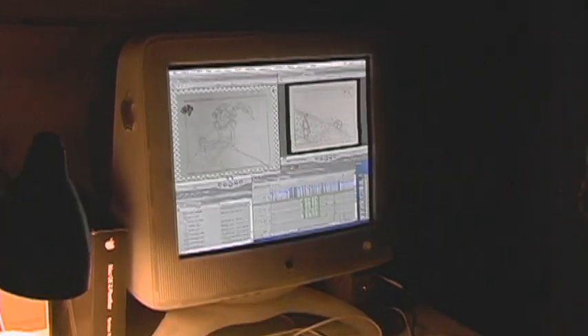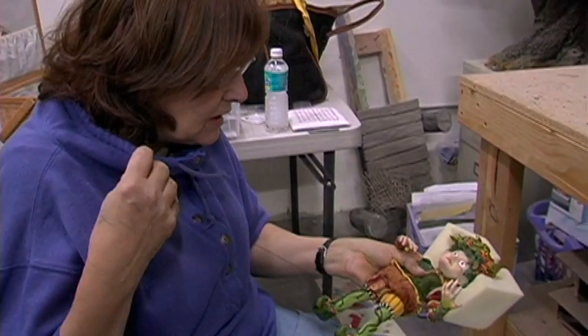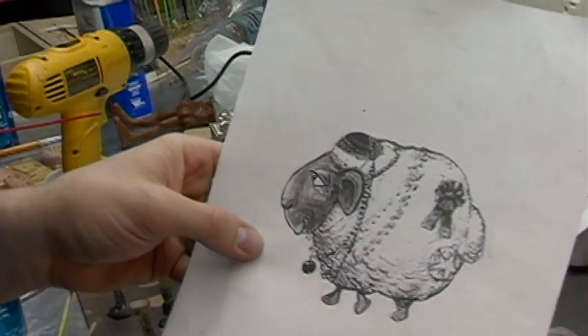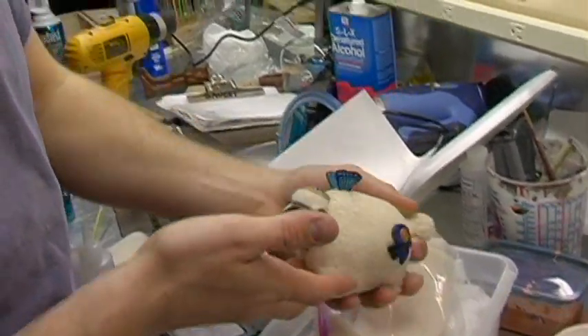This beautiful animation medium gives us the opportunity to work with a broad range of artists. This is a concept drawing for Chops, and this is him so far.